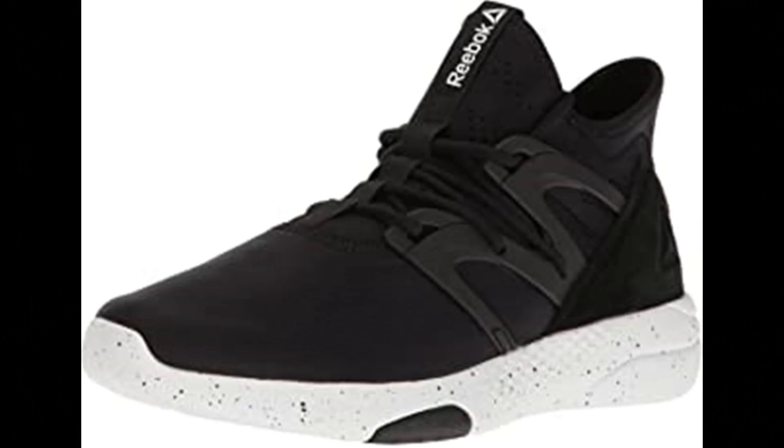Number 2: Reebok Women's Hayaasu Training Shoe. 100% textile, imported rubber sole, heel measures approximately 2. Booty construction for seamless fit, mid-cut design, 3D ultralight midsole.